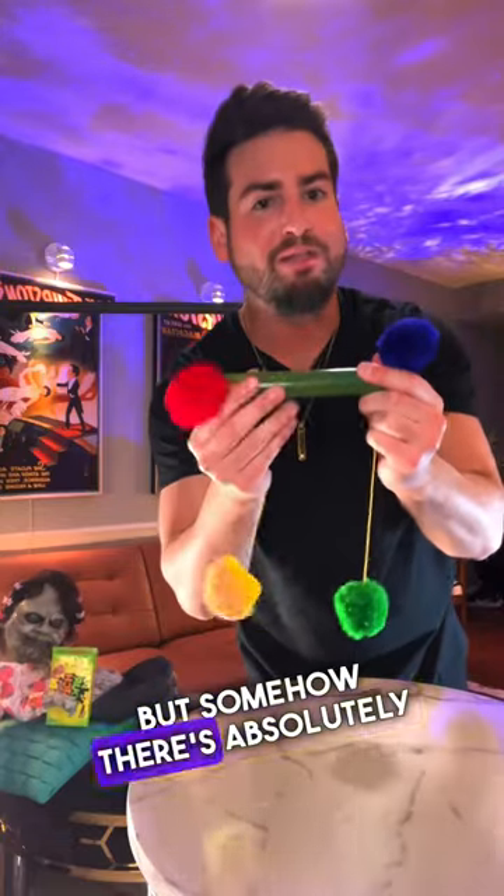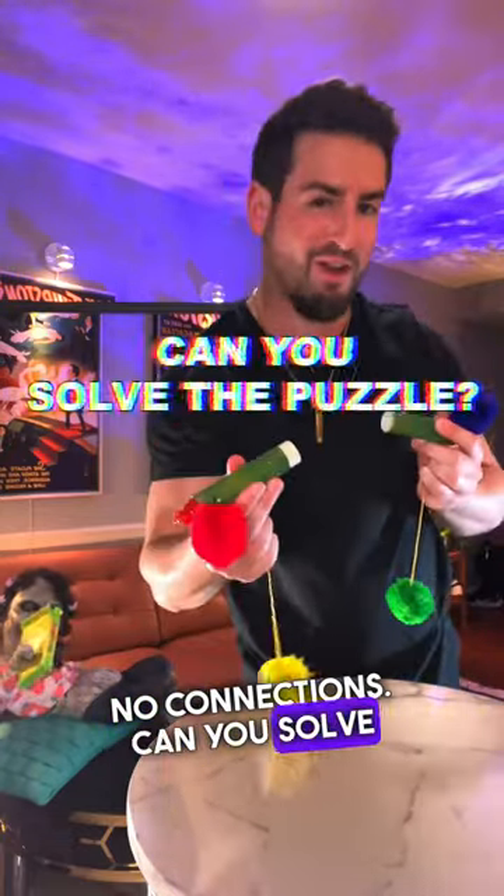But somehow, there's absolutely no connections. Can you solve this puzzle?